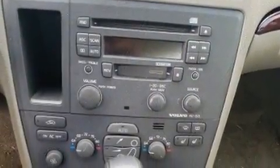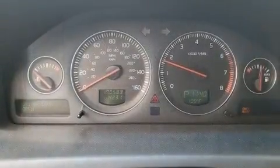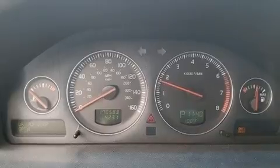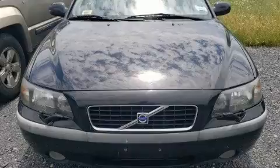one-touch window functionality, automatic temperature control, and cruise control. Premium sound drives eight speakers, providing you and your passengers a sensational audio experience.